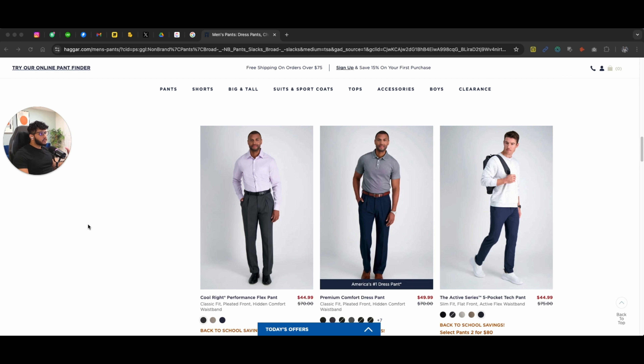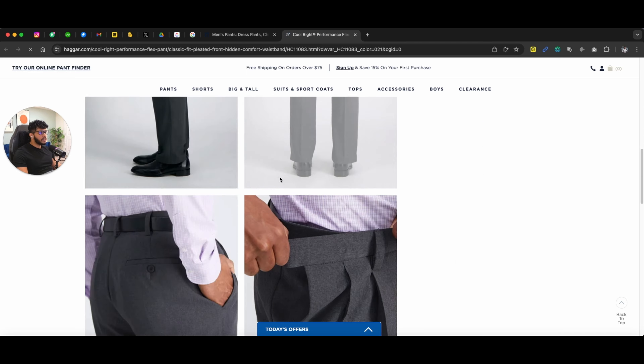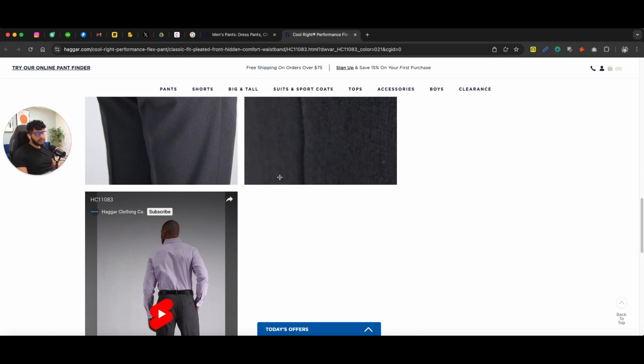I actually did a research on dress pants — just a man looking for dress pants, or it can be a female too. I searched for dress pants for men. In most cases, you will see websites that either send you directly to a product page where you can see one pant, or they send you to their collection pages.